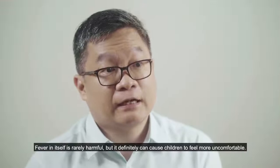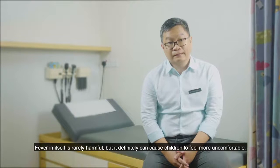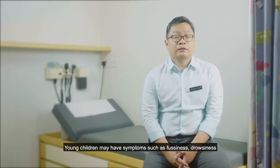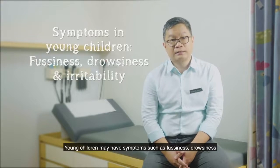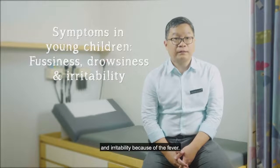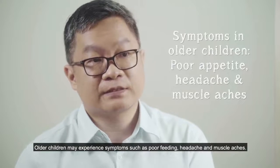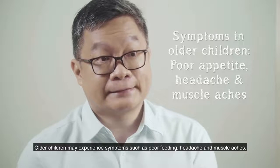Fever in itself is rarely harmful but can cause children to feel more uncomfortable. Young children may have symptoms such as fussiness, drowsiness, and irritability because of the fever. Older children may experience symptoms such as poor feeding, headache, and muscle aches.